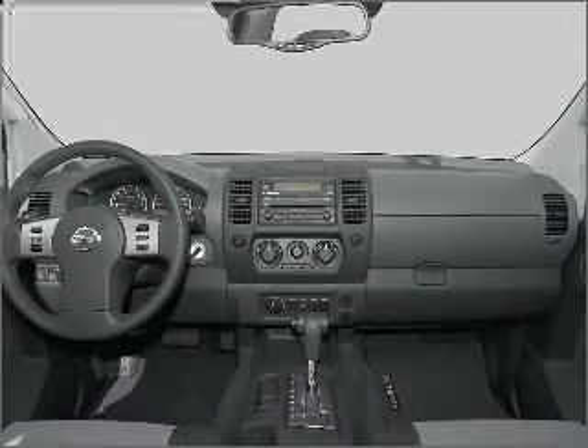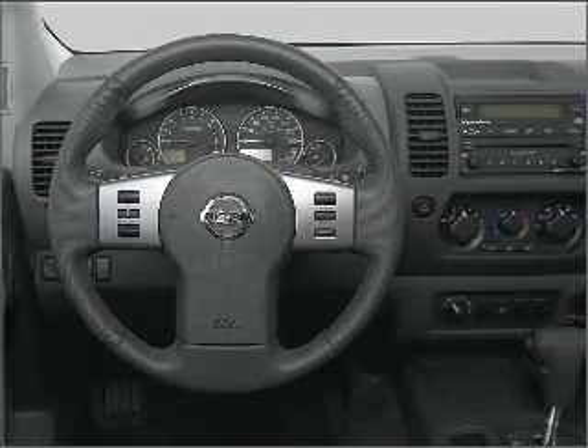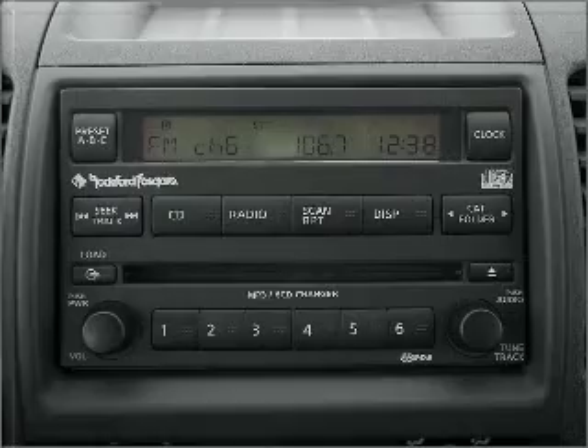Air conditioning, power steering, an adjustable tilt steering wheel. Our website offers more information on all of our vehicles. Call us today to start test driving.